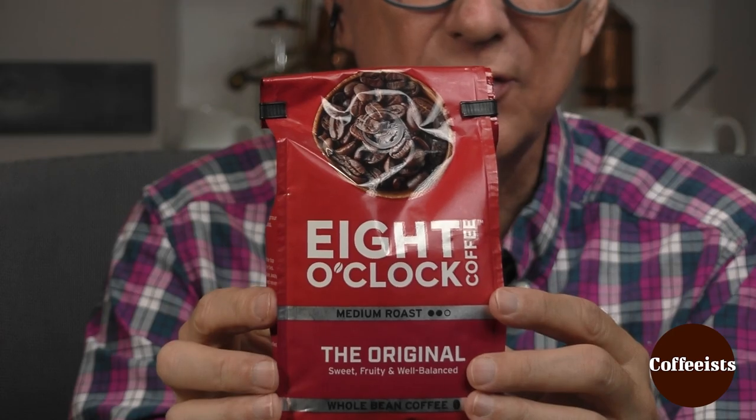So what is it? Well, here we go — let's reveal. Oh, it's an Arabica. It's Arabica, right? The claim is yes. We got suckered there, because 8 O'Clock advertises all Arabica. Ingredients: Arabica coffee.